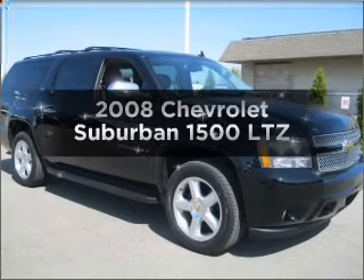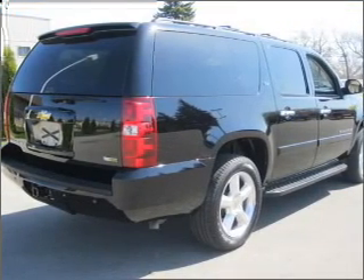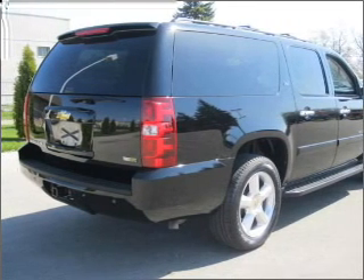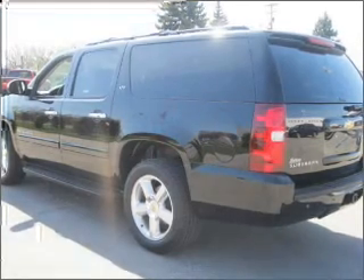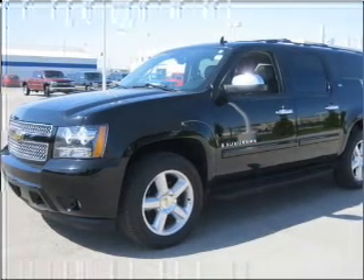Imagine yourself in this 2008 Chevrolet Suburban. Everything you need under one roof with this great vehicle. With a powerful 8-cylinder engine connected to a smooth shifting automatic transmission. Anti-lock brakes help you bring your vehicle to a safe stop.